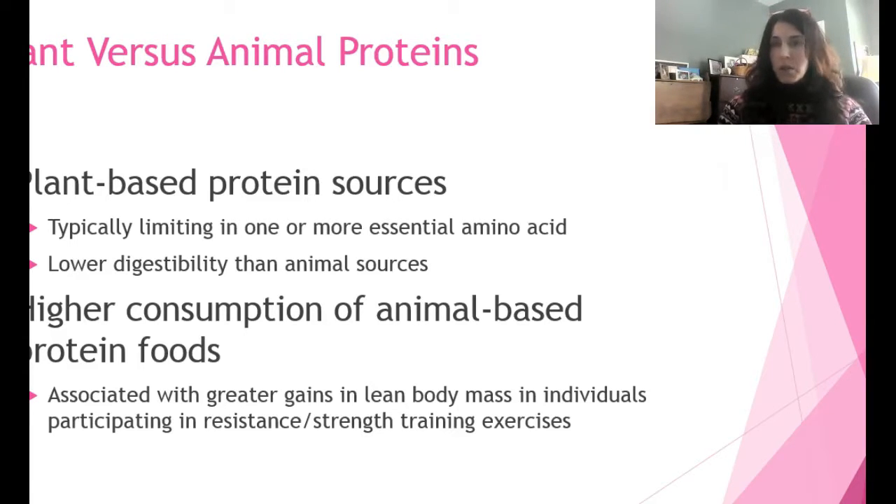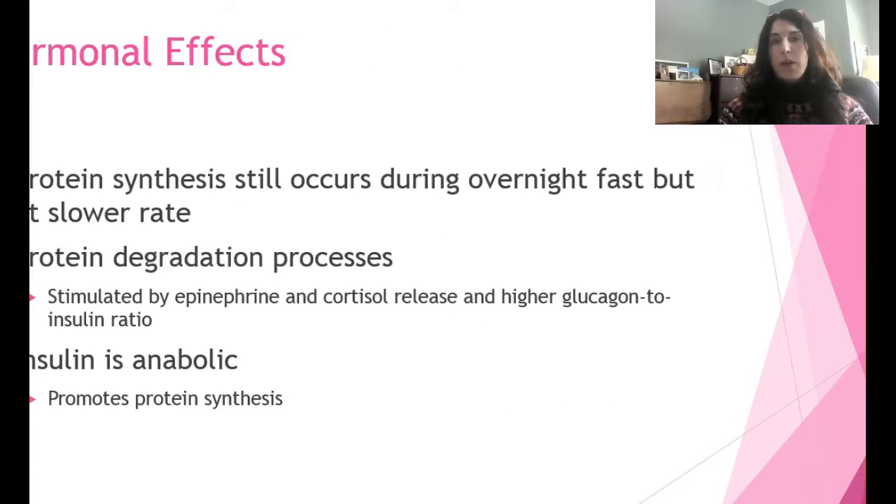It's a myth that the more protein you consume the more muscle you build — that's not true. Overnight when you fast during sleep, protein synthesis happens at a lower rate. The degradation process is stimulated by two hormones: epinephrine, the fight-or-flight hormone, and cortisol, which is released from the adrenals when there's a high glucagon-to-insulin ratio. Insulin is actually anabolic and promotes protein synthesis.